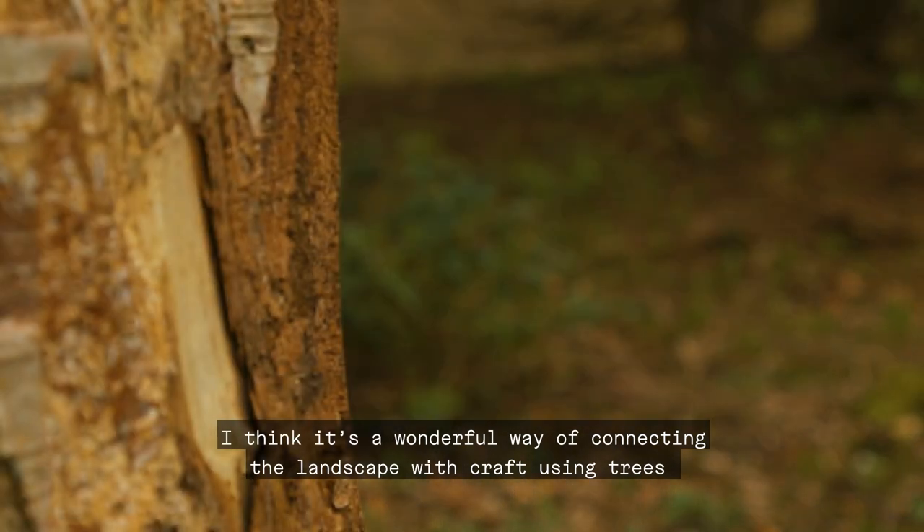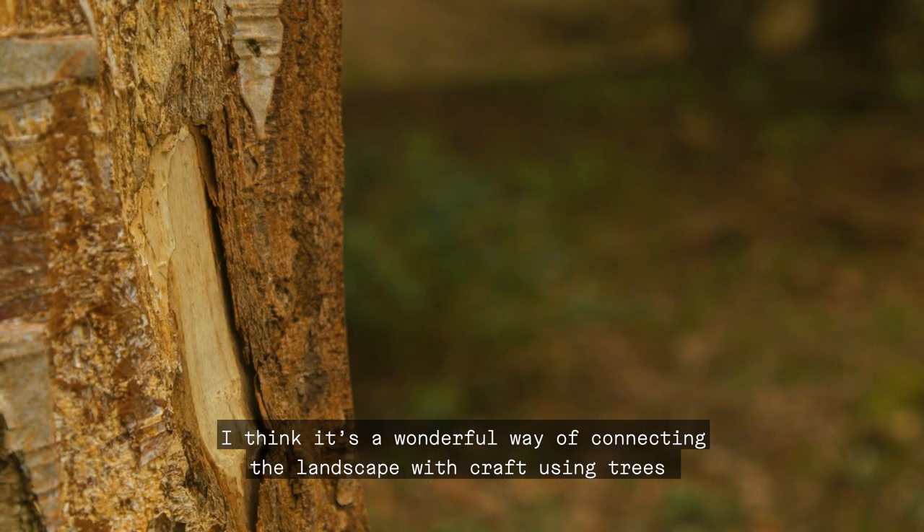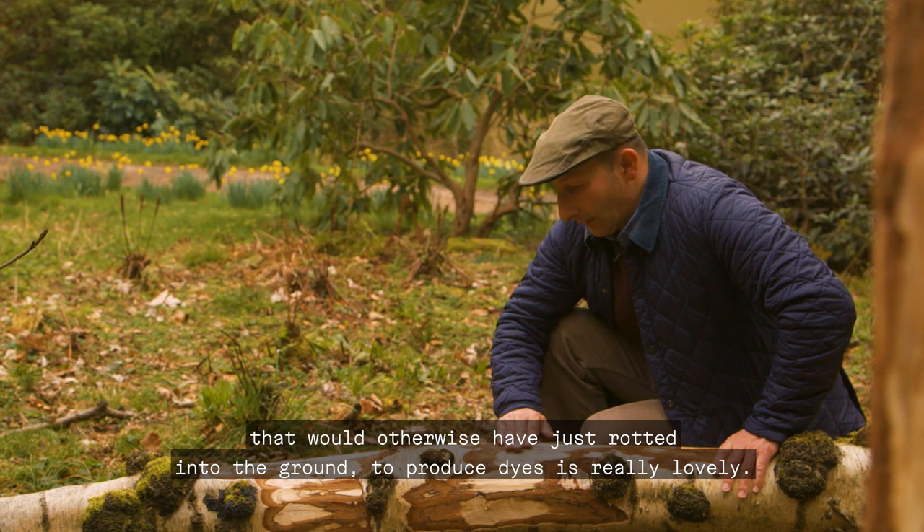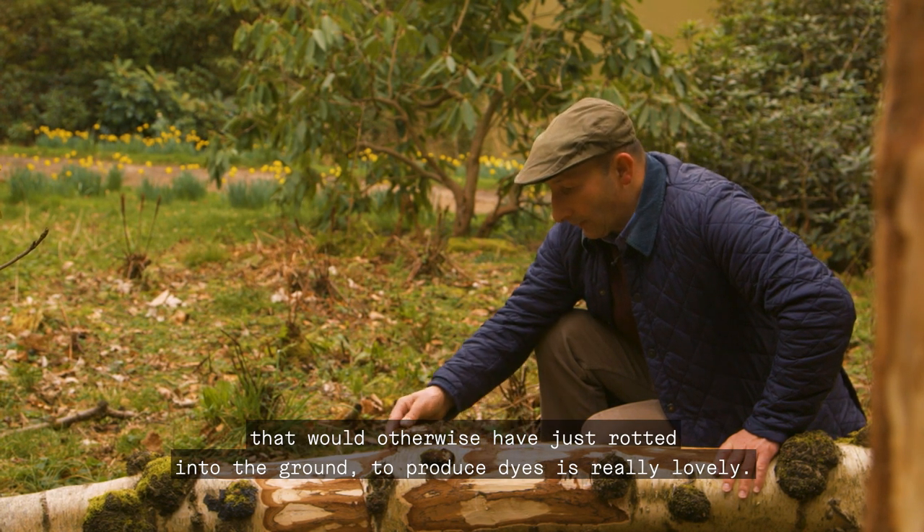I think it's a wonderful way of connecting the landscape with craft — using trees that would otherwise have just rotted into the ground to produce dyes is really lovely.